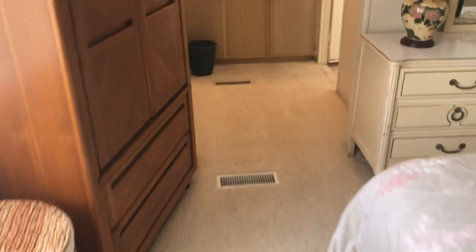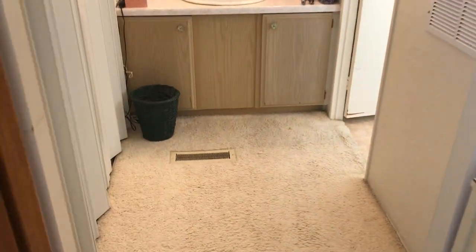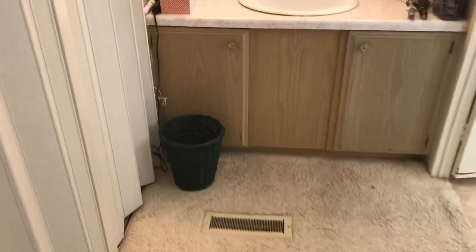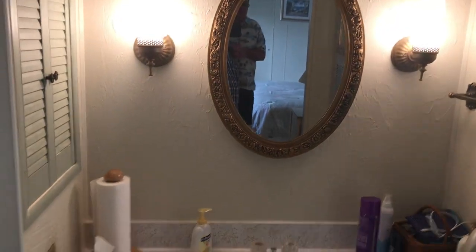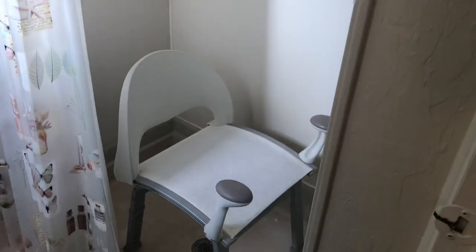Into the master bathroom we go, and as you can see we have a walk-in shower. Hi, this is Steve Stinnett with My Florida Dreams and today we're looking at 821 Bayshore. Please call us at 949-973-7259. Have a great day.